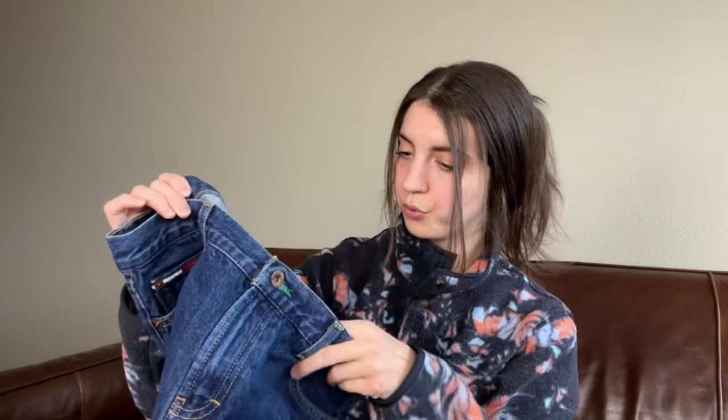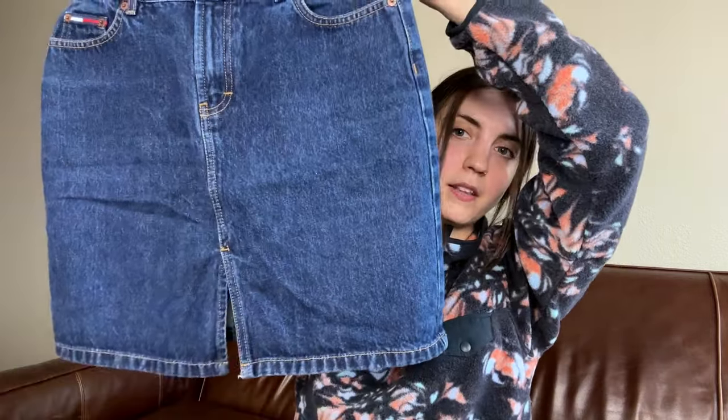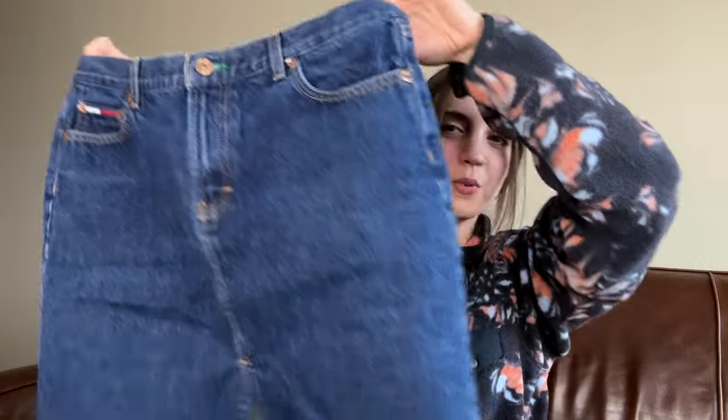I'm pretty positive this is a Tommy Jeans true vintage mini skirt from 2002 — so this is from April of 2002, Y2K, gotta love it. This is staying in my inventory. I do have it listed, so I'm just going to put it away. I'm feeling a bit unsure — I'm pretty sure I have it listed, so I'll double-check, but I'm almost positive it's listed.